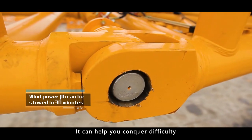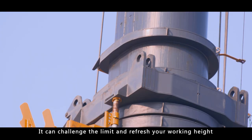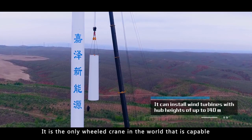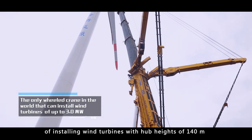It can help you conquer difficulty, making all difficult works easy. It can challenge the limit and refresh your working height. It is the only wheeled crane in the world that is capable of installing wind turbines with hub heights of 140 meters.